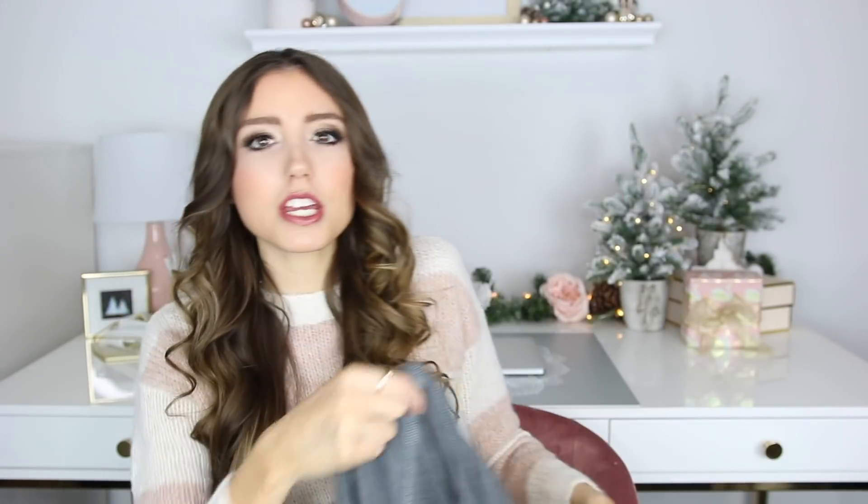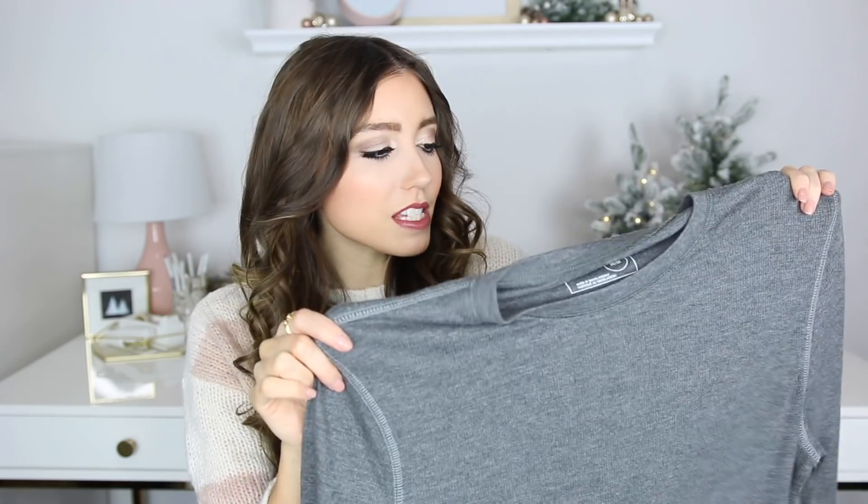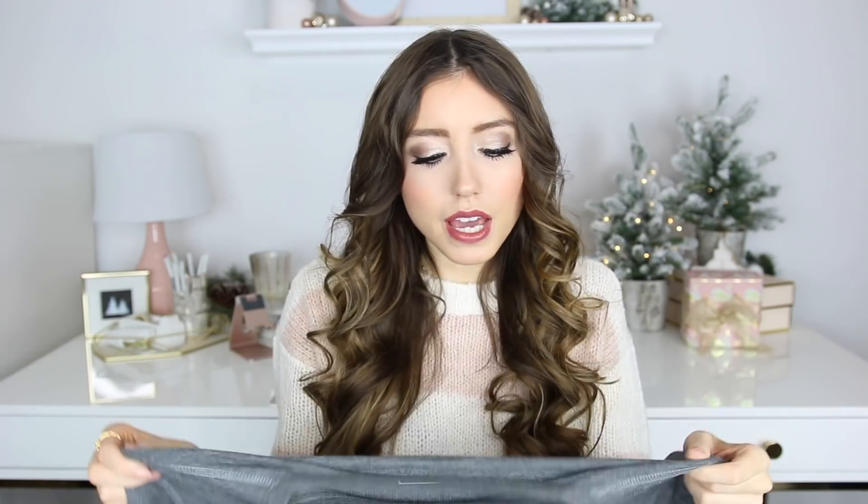One item I feel like you can never go wrong with for a guy is a thermal shirt. This one is gray and came in so many other colors — it's from Express. The quality feels nice and soft, and I think it's great whether they want to lounge in it, use it as pajamas, or just go out for a casual day. I'm going to be giving this to one of my brothers — I just feel like he would get a lot of use out of a casual long-sleeve shirt like this.